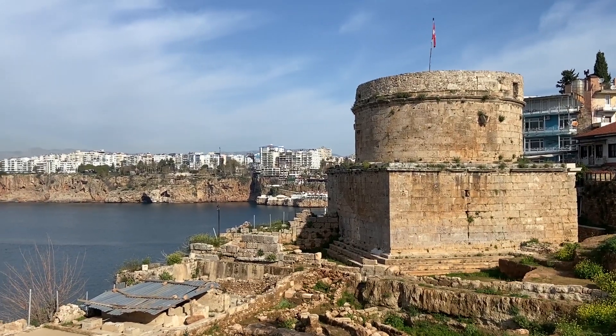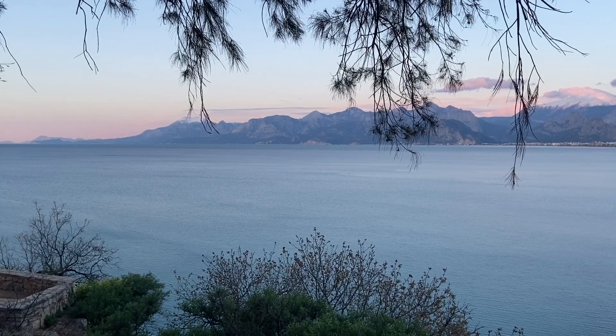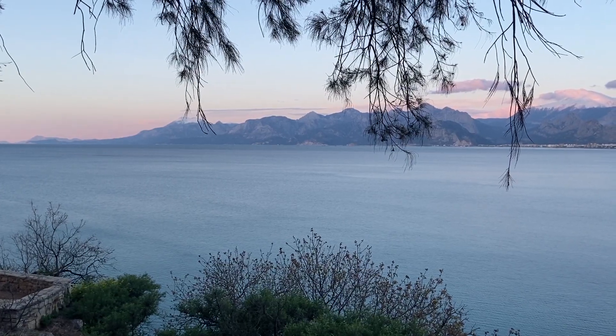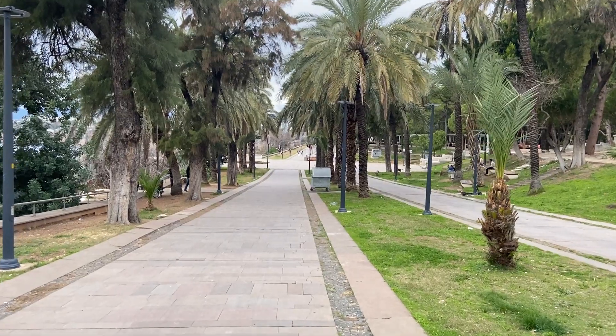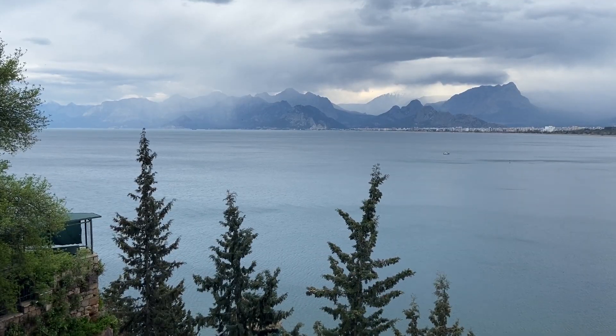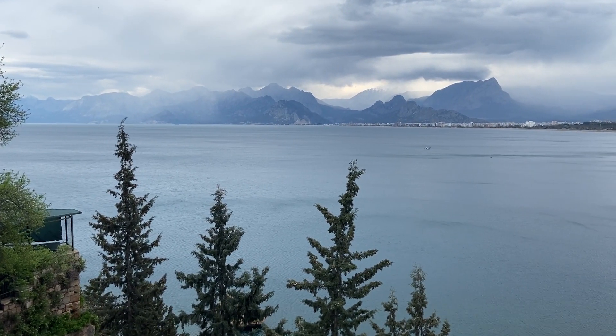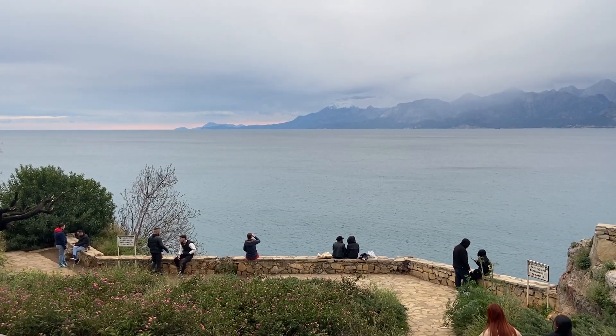Next to Karaleoglu Park is a Roman tower with restoration work ongoing. It has been used as a military outpost, fortification and lighthouse through the years. The locals like to stroll in Karaleoglu Park and watch the mountains as they change colour with the sun's light and different weather conditions. It was a view I didn't tire of, as it was beautiful at any time of day.